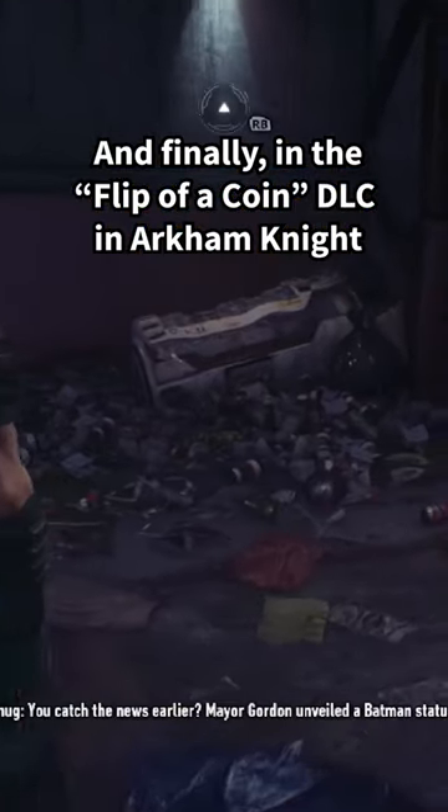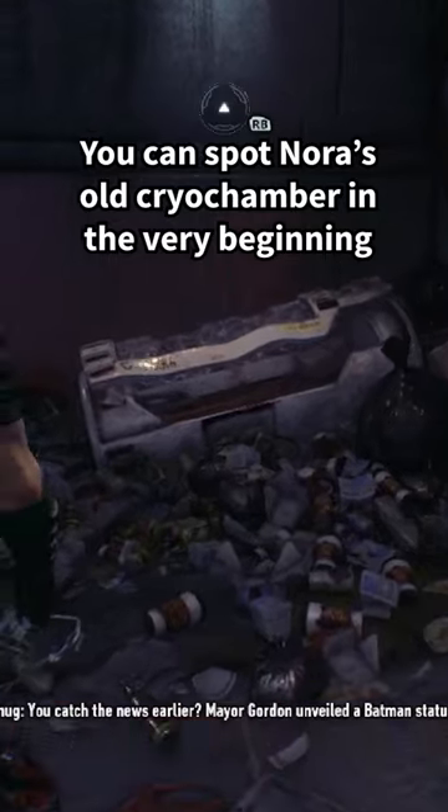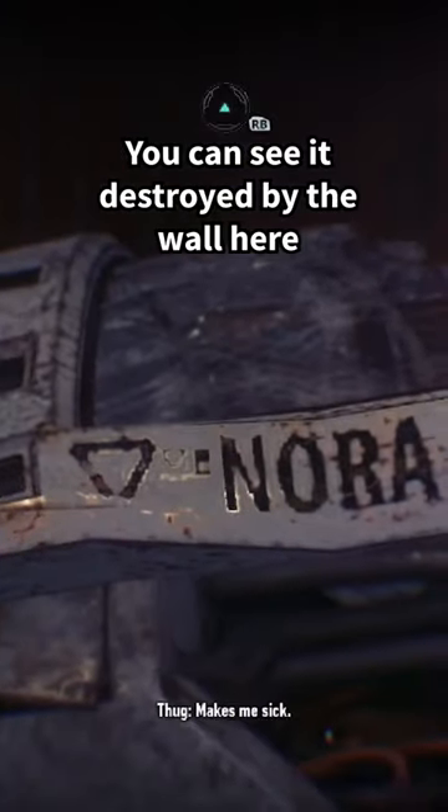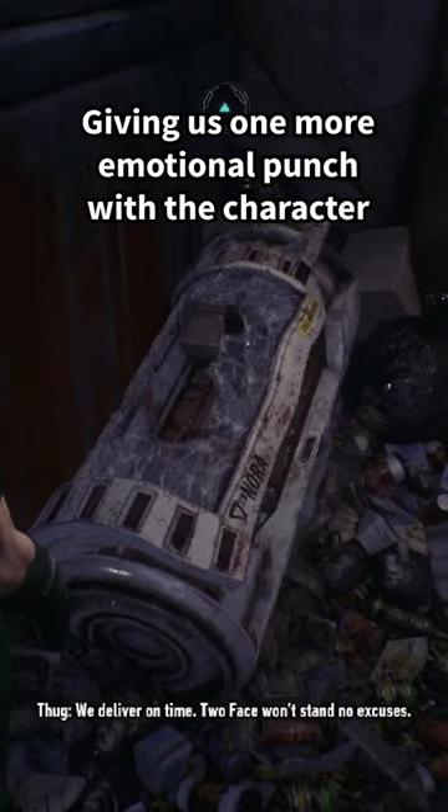And finally, in the Flip of a Coin DLC in Arkham Knight, you can spot Nora's old cryo chamber in the very beginning. You can see it destroyed by the wall here, giving us one more emotional punch with the character.